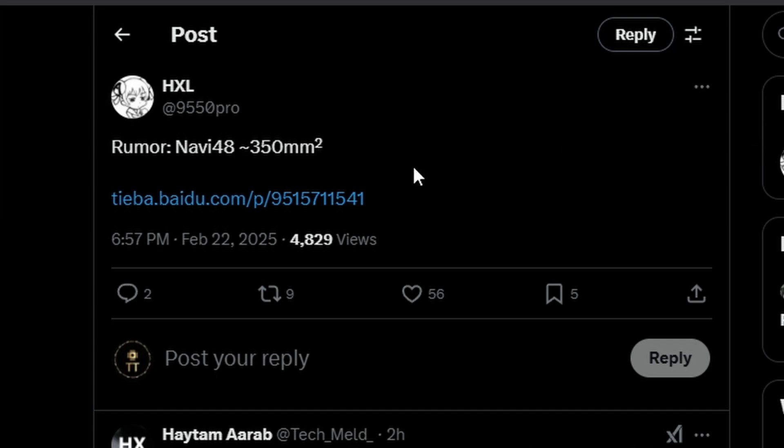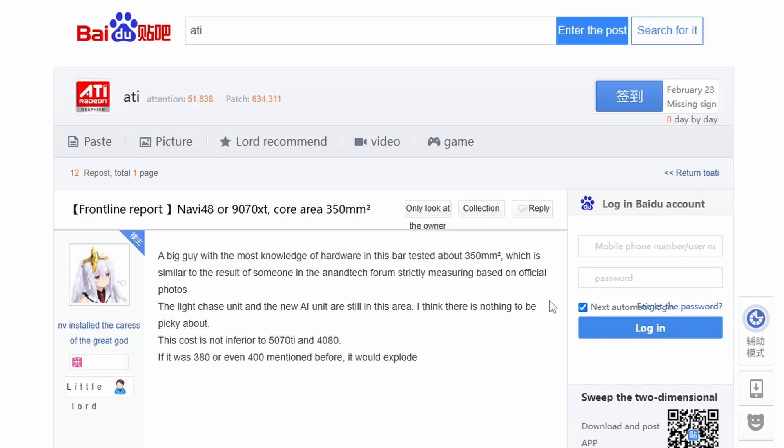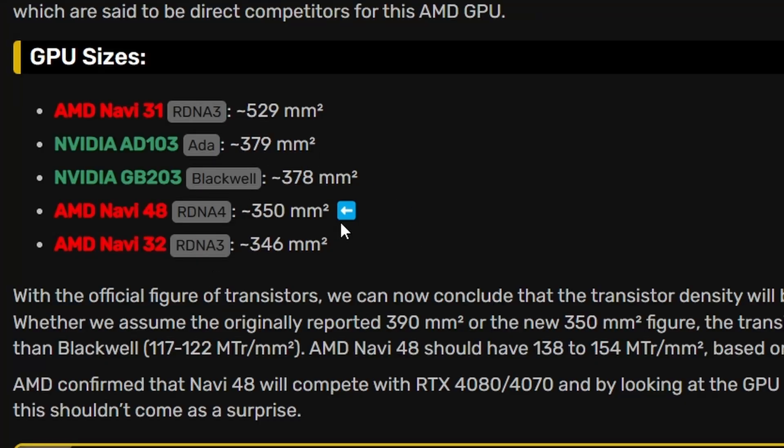A rumor from HXL citing a Baidu link suggests the Navi 48 die size is 350 millimeters squared. This is the core area for the RX 1970 XT, which is inferior to the RTX 5070 Ti and RTX 4080. Comparing Navi 31, Navi 32, and Navi 48, the die size has decreased significantly.